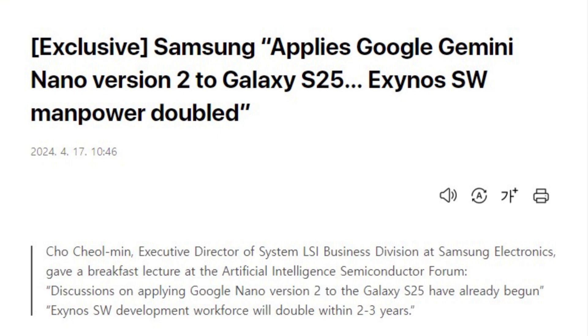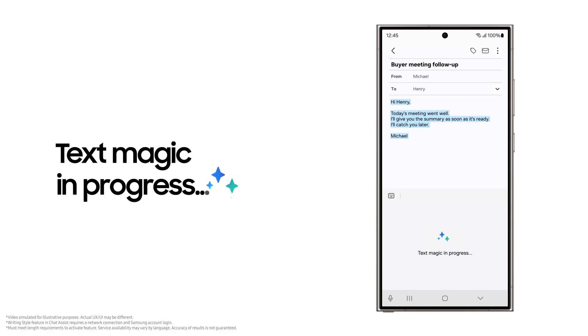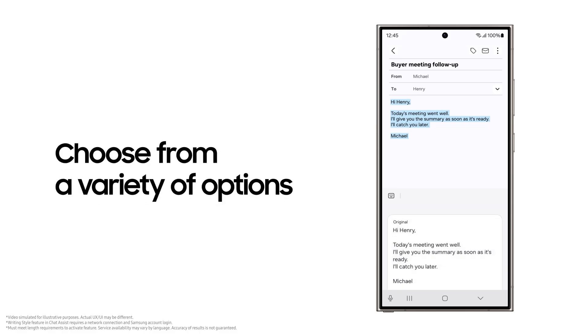This was revealed by Cho Cheolman, executive director of Samsung Electronics' System LSI division, in a recent forum covered by South Korea's Dawn Herald economy. Although specific details regarding these new AI functionalities remain undisclosed,